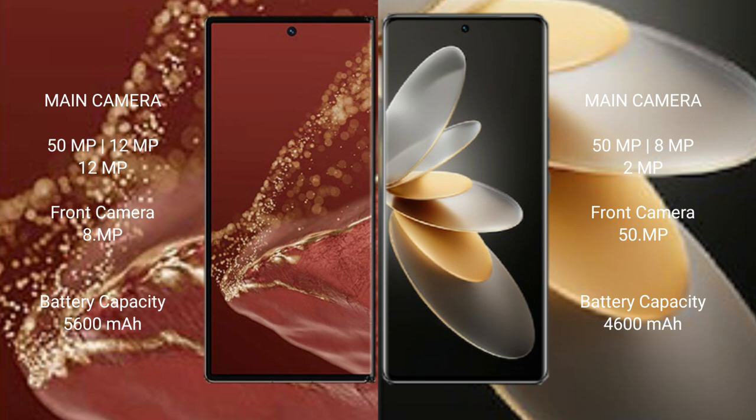The vivo V27 Pro features a triple rear camera setup: 50MP plus 8MP plus 2MP macro lens, and a 50MP front camera. The Huawei Mate XT Ultimate has a 5600mAh battery with 66W fast charging support.